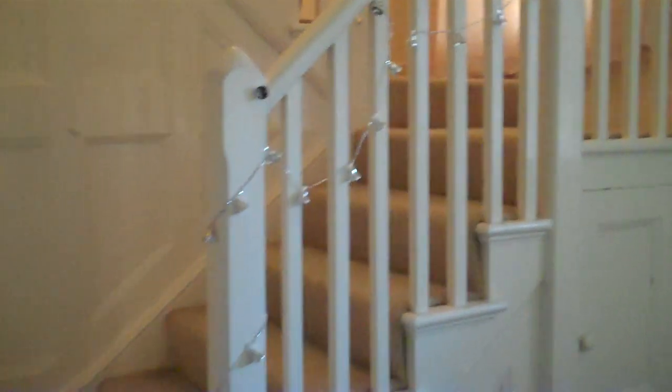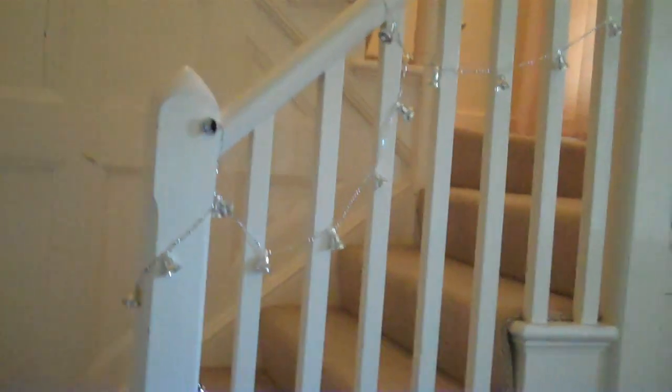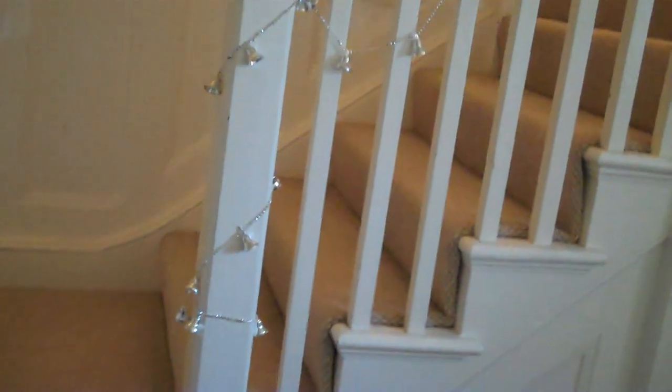Hi guys from YouTube. This is part of the decorations we put on our stairs. It's just basically some strands of bells with little tinglers in them — just Christmas decoration bells. And we've got some more of those up there.